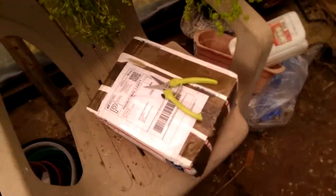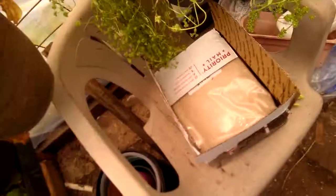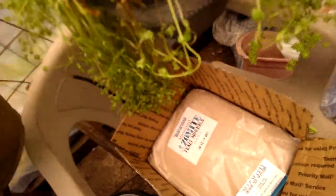I also got today this package, which I'm trying to open up right now. Holy cow, it's heavy — and it should be heavy because it's 20 pounds. It's azomite, which I'm very excited about. It's actually kind of drizzling out, so I can't wait to sprinkle some on the plants so that they can get nicely watered in by the rain.